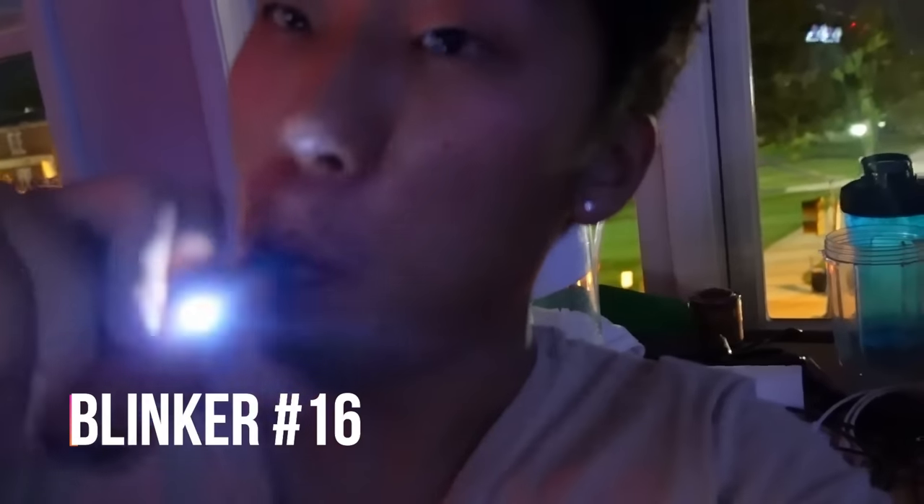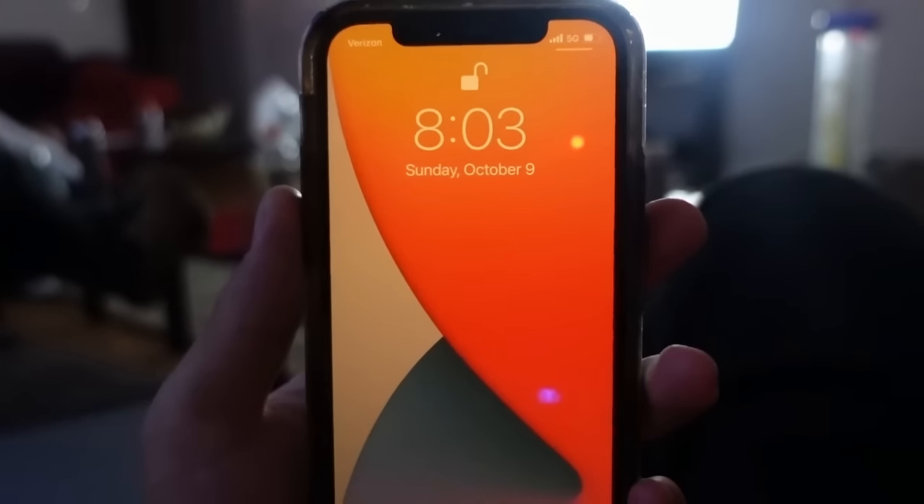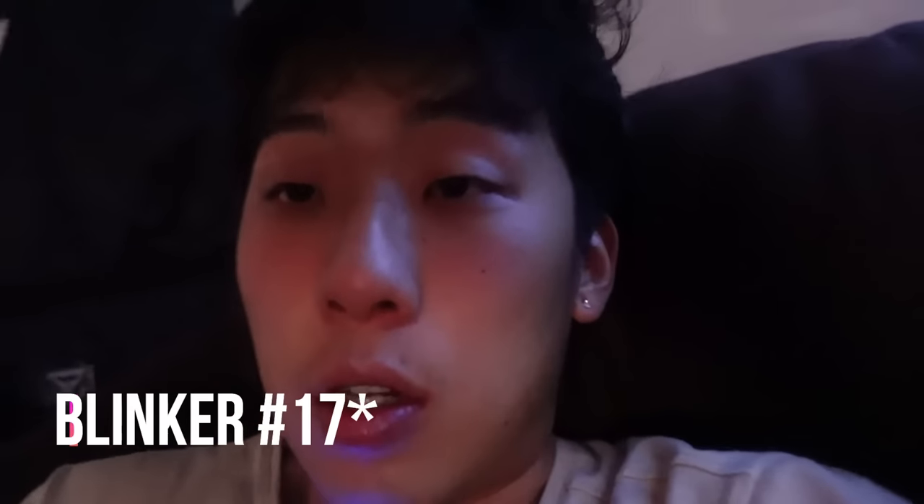7:30 — that blinker. It is 8:03 and we're going in on rip number 16.